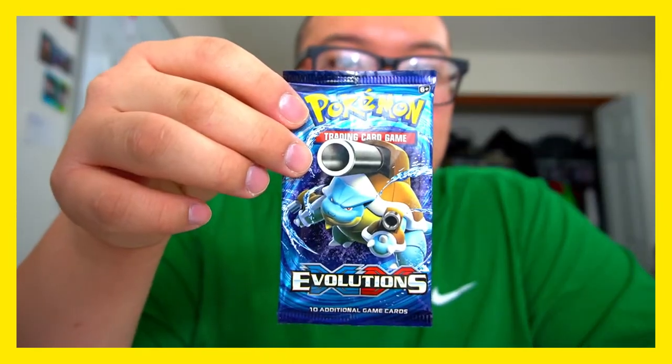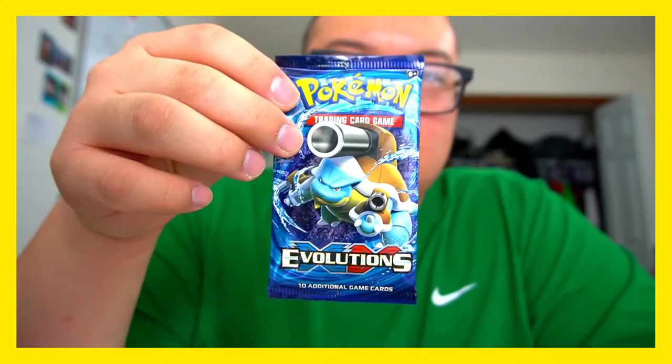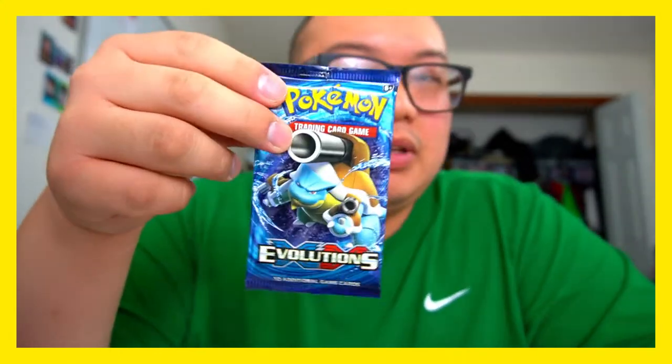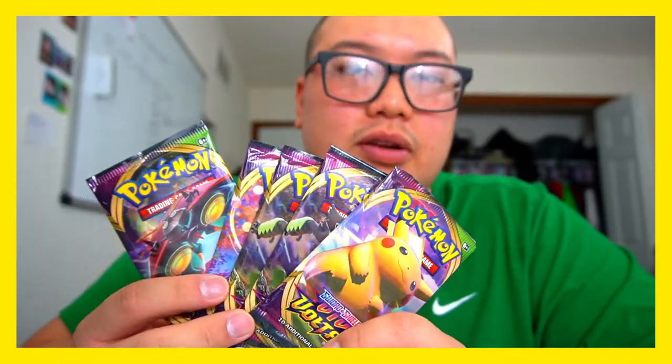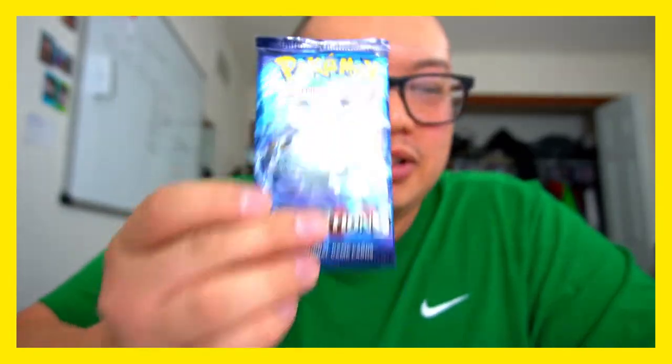For our giveaway, I'm going to give away an XY Evolutions booster pack with Blastoise on the cover — one winner. This pack is worth probably nine to ten dollars right now. People are still buying these packs at a good rate; booster boxes are still going for 400 maybe 450, which is pretty crazy when a regular booster box is worth 100. These full 36-pack boxes are going for around 140 to 170 right now.